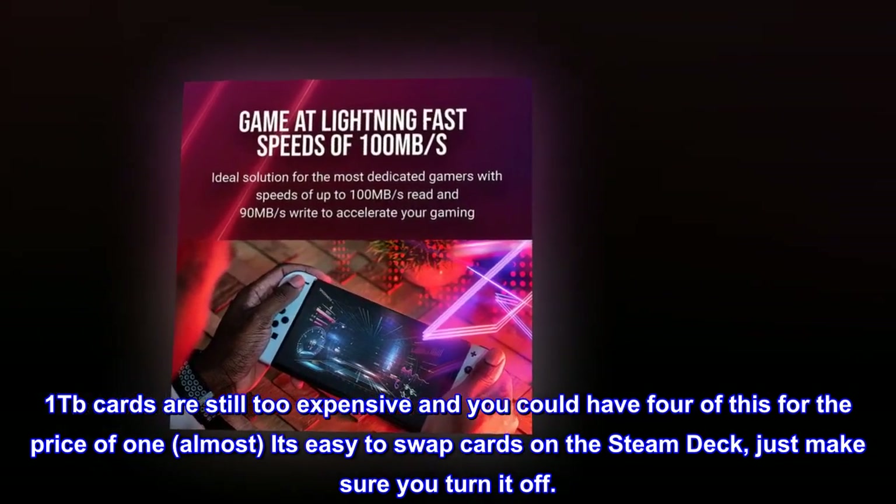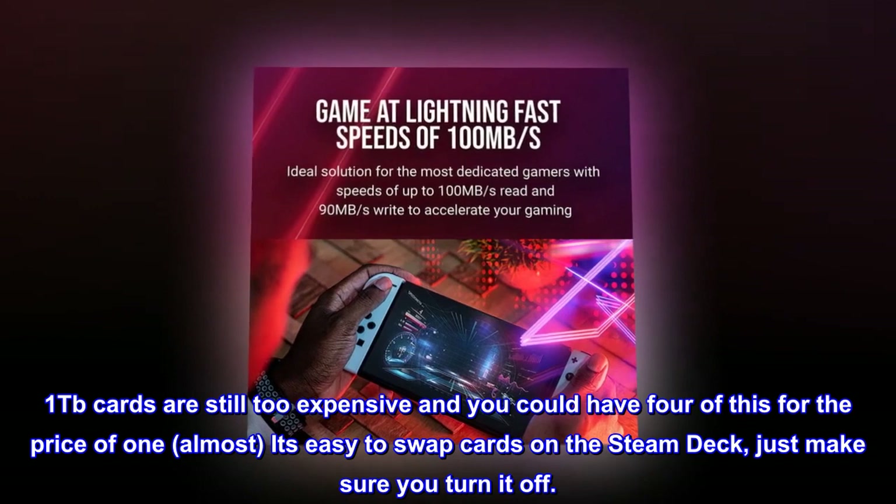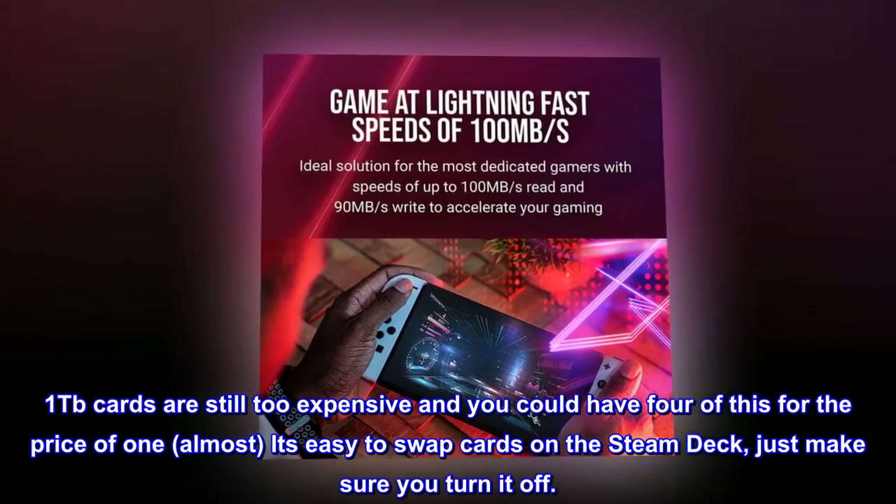1TB cards are still too expensive and you could have 4 of these for the price of 1. Almost. It's easy to swap cards on the Steam Deck, just make sure you turn it off.